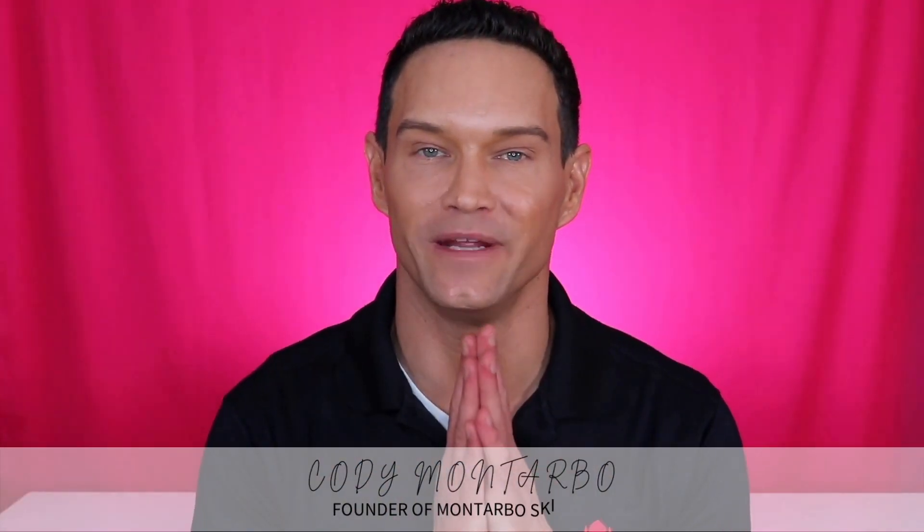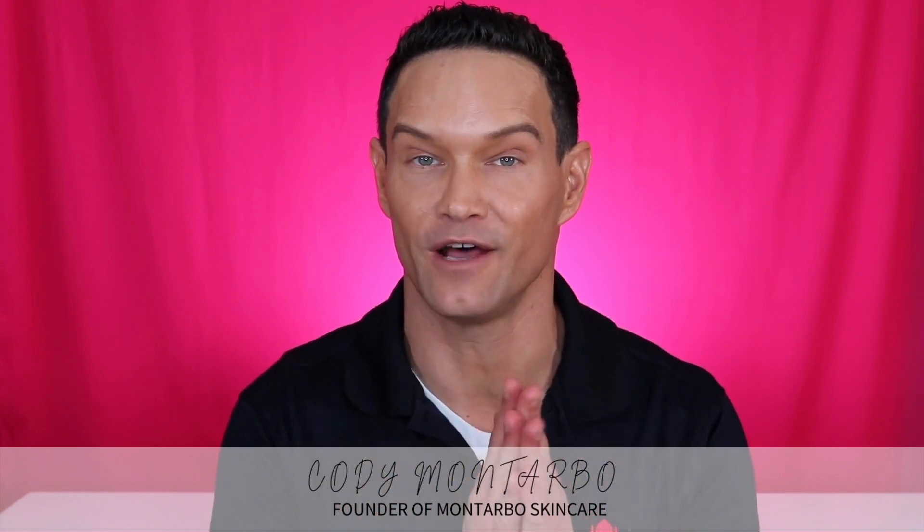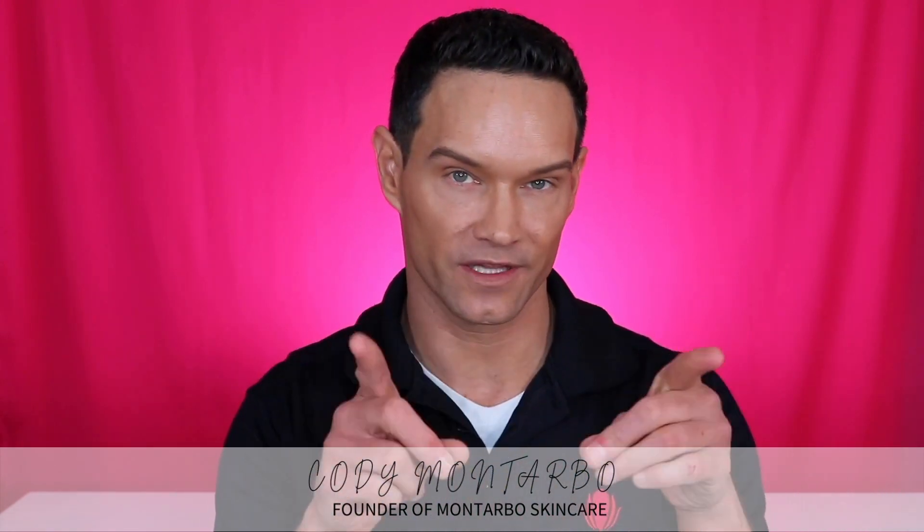Hello and welcome! Thank you so much for being here. I am Cody Montarbo, the founder of Montarbo Skincare, always here to help you have the most healthy, glowing, and gorgeous skin regardless of your age, concern, or budget. In today's video I want to talk to you about our salicylic acid treatment — our customers call this 'face crack.' They are obsessed with this product.